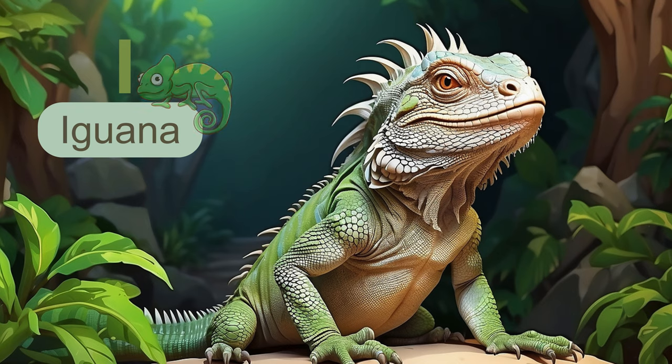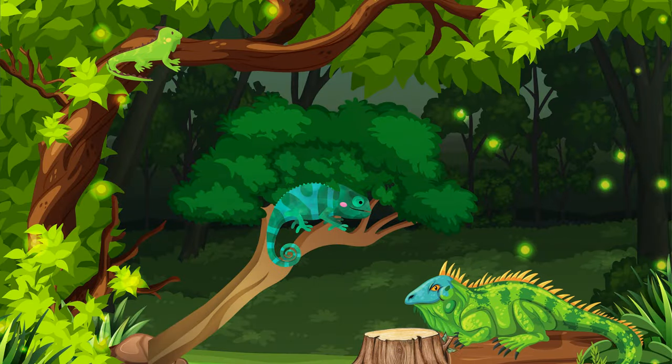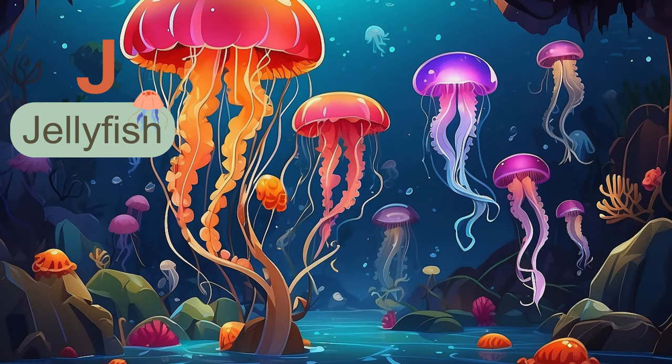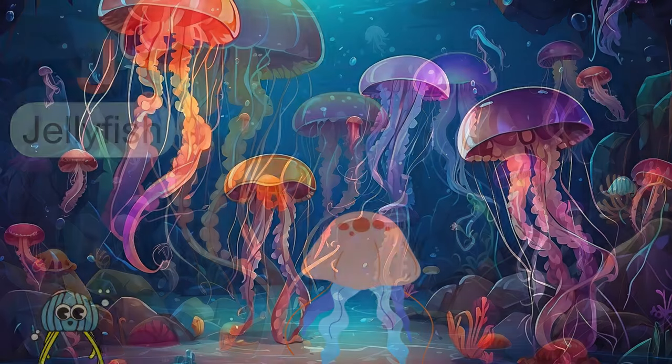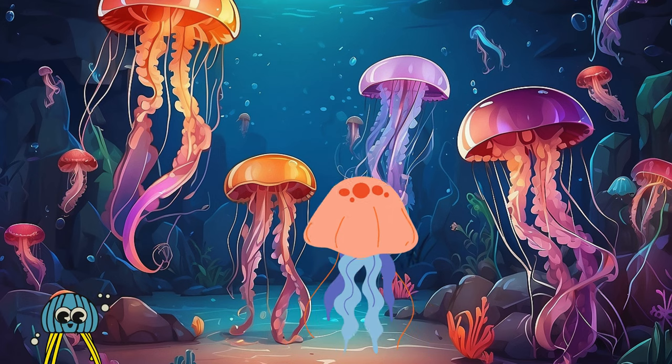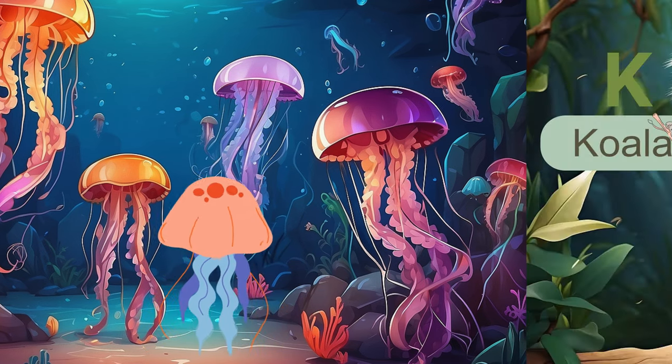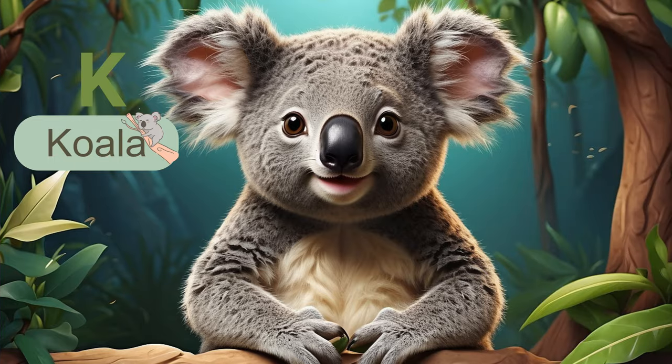The next letter is I. I is for iguana. These fascinating reptiles are known for their vibrant colors and unique behaviors. The next letter is J. J is for jellyfish. With no bones or brains, jellyfish have been around for millions of years, gracefully floating in the ocean currents.